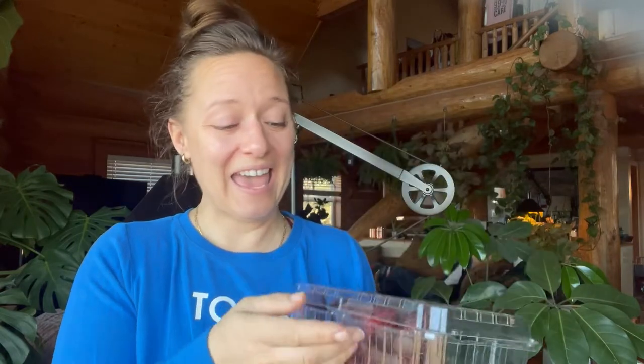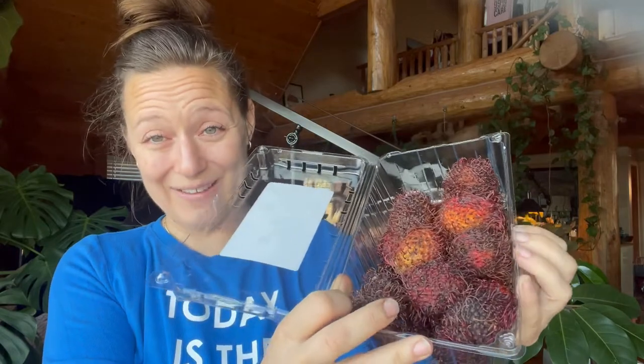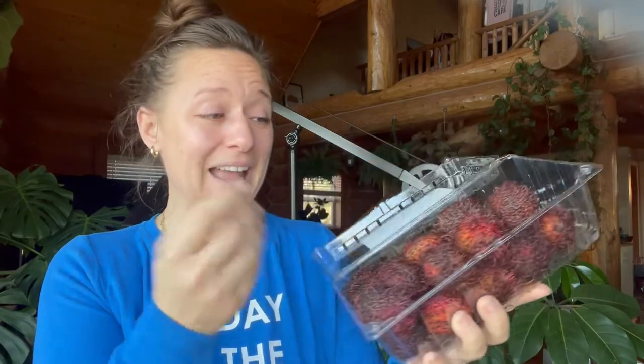I've never heard of them — rambutans — and so I thought we would try them out together. I did a quick Google to figure out if the flesh was edible and how to eat them.